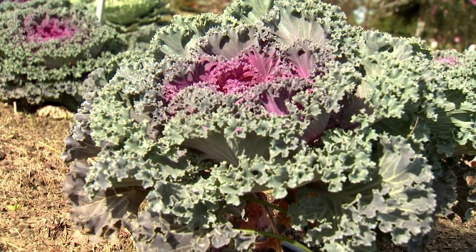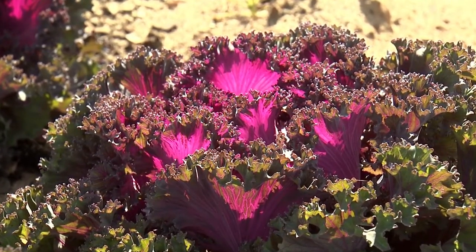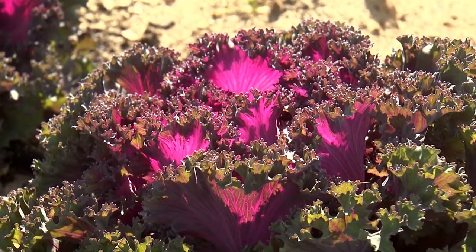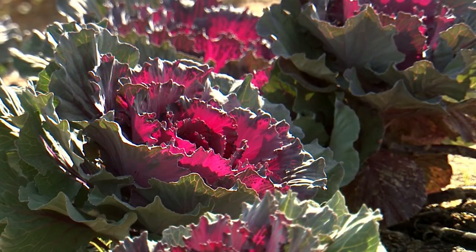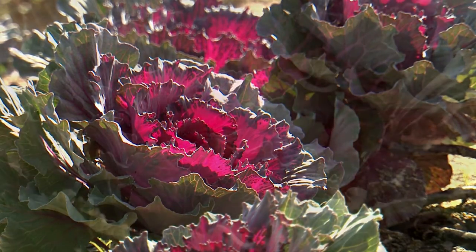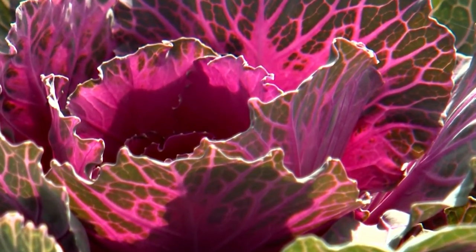Ornamental kale varieties display ruffly and textured leaves. Chidori Red is a good example, having feathered leaf edges along with an inner heart of glowing embers. I should point out that true red is an elusive color — most varieties called red are really variations on dark purple to maroon.